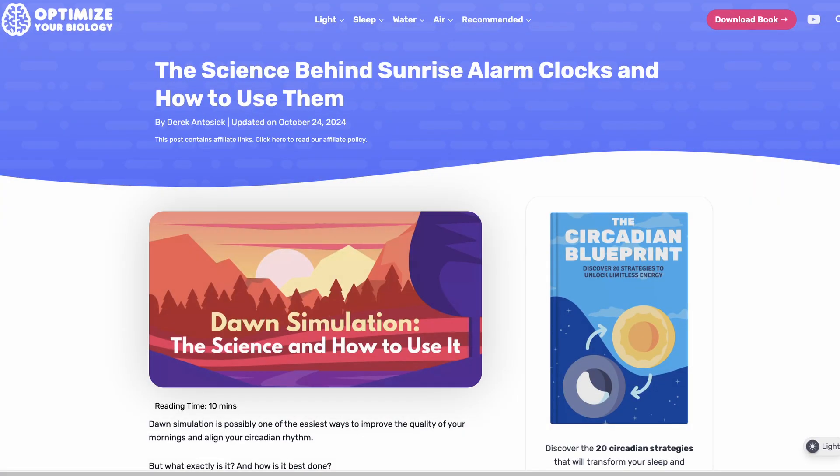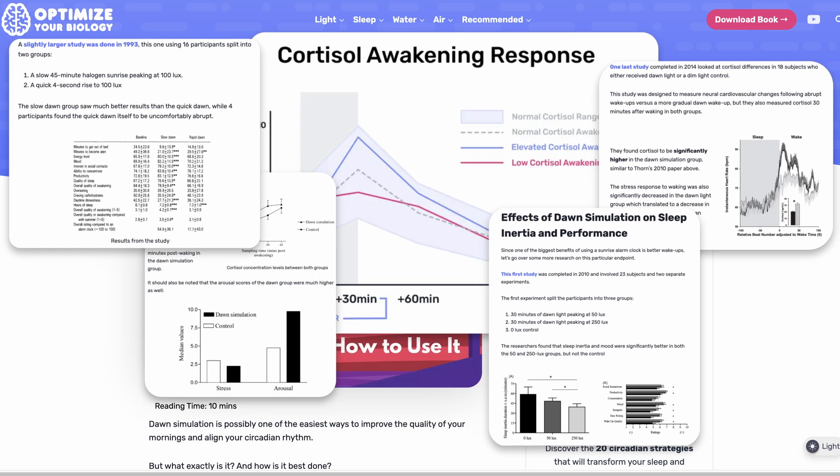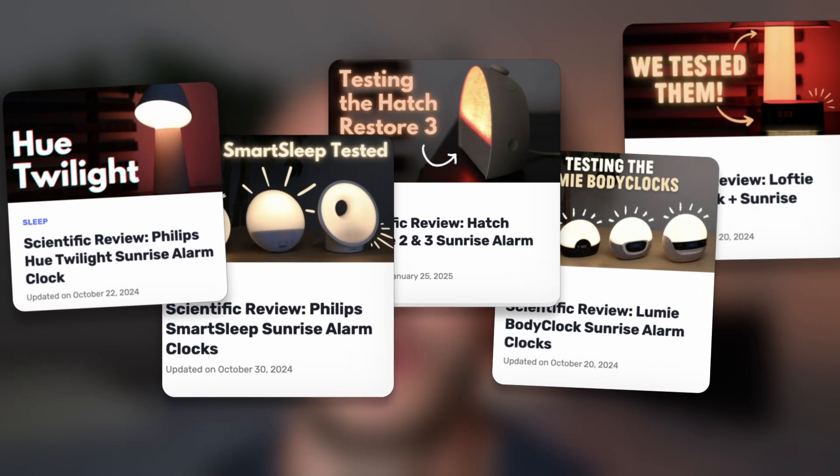If this video has been helpful, I'd appreciate you hitting the like button. There's an article for this video linked below if you want to see charts, studies, and read up on this further. We also have reviews of a bunch of different sunrise alarm clocks if you want to check those out — it's all down below on the website and YouTube channel.